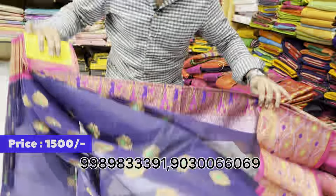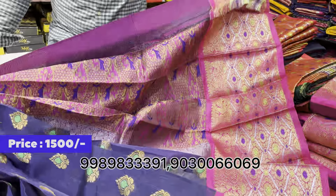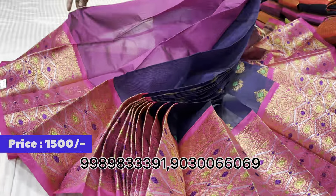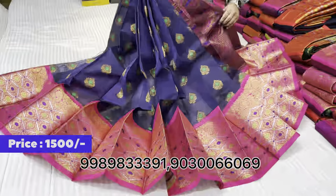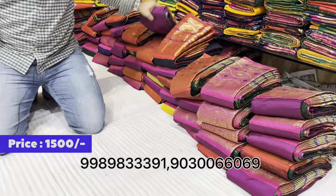One more saree in navy blue — as usual, the pallu is rich and the blouse has a chase plain handwork border. Wheat price is just 1,500 rupees. Any saree with manakhi work is just 1,500 rupees.